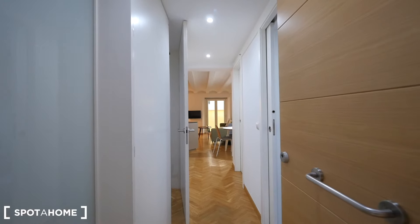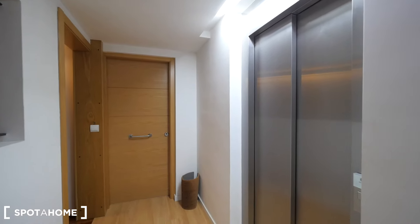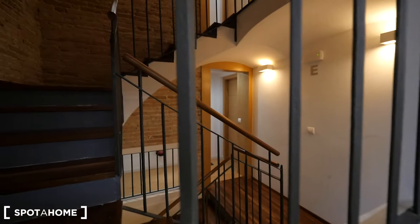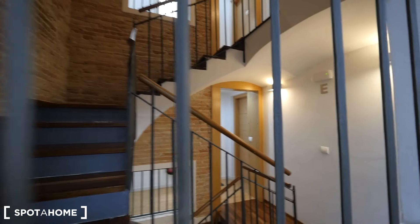Here we have the entrance to our apartment. We are on the first floor. The whole building has been restored, so everything is so new. We have the elevator right here, and here we have the stairs. Everything looks so new.